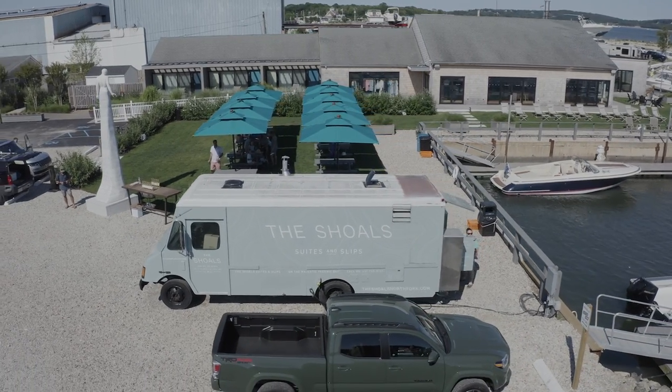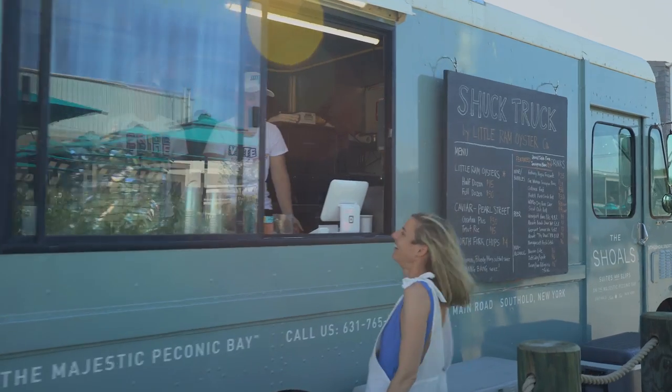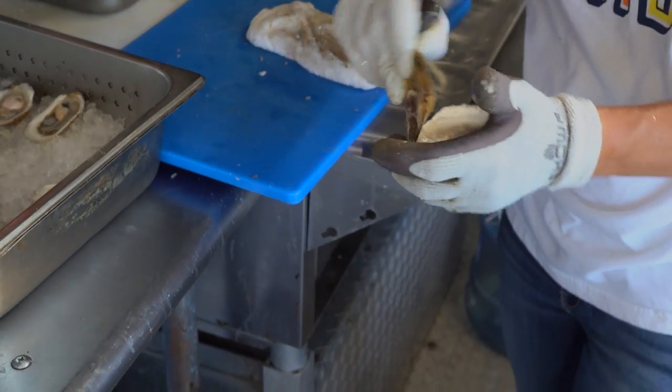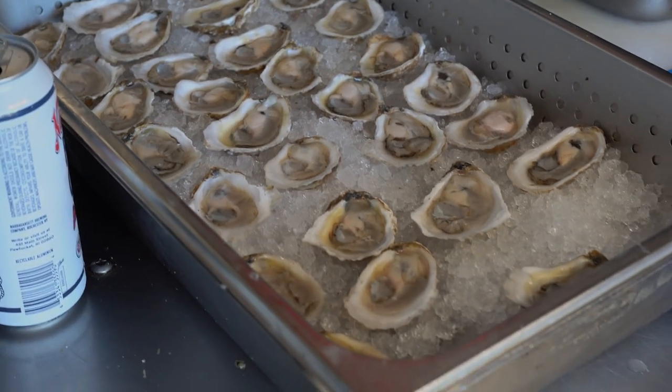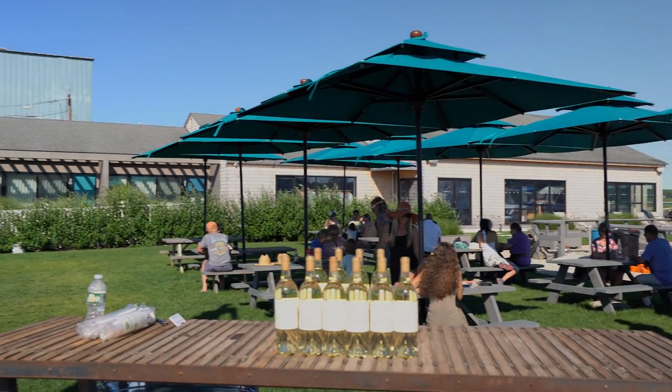The Shoals has partnered with Little Ram Oyster Company, which has an oyster program right here on site. Every week they host an oyster shucking happy hour where they serve fresh, locally harvested oysters along with locally produced beer and wine.